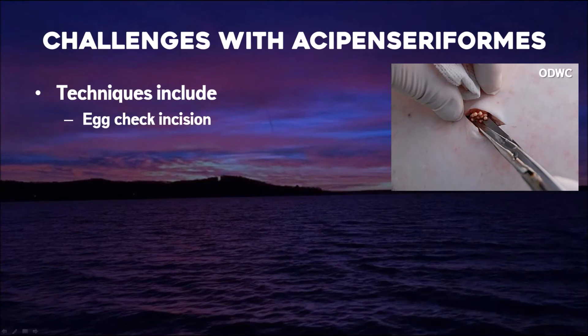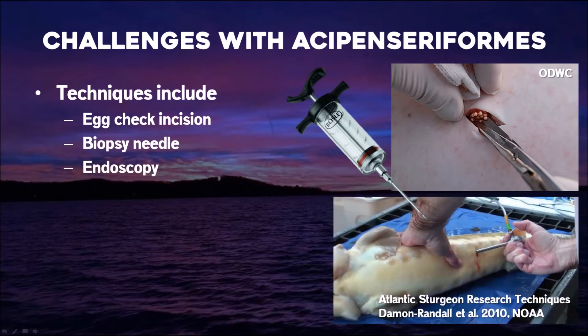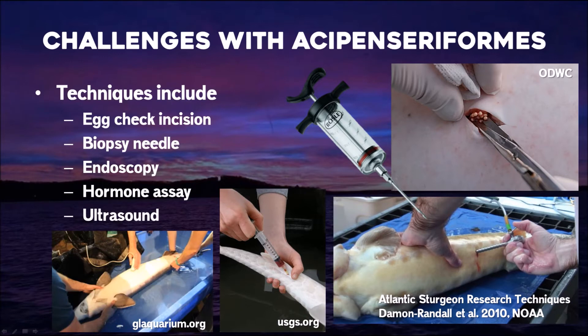To overcome these challenges, sturgeon researchers will do one of several techniques ranging from fairly invasive to less invasive. One is just cutting a hole in the fish and seeing if it has eggs — something done in commercial fishing quite often. Or you can use a biopsy needle; a marinade injector works fairly well. Of course more complicated methods include endoscopy, blood draws looking at hormones to determine sex, and ultrasound. All these are much more complex than simply looking at the fish.